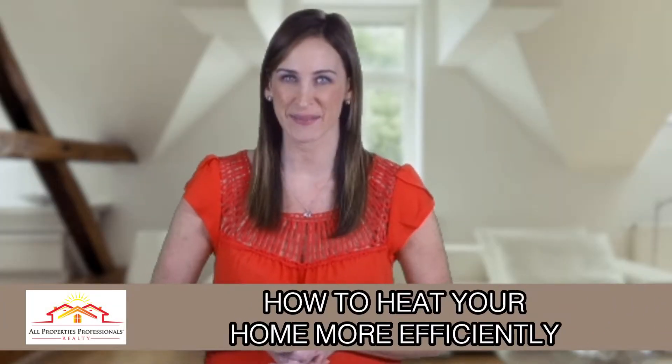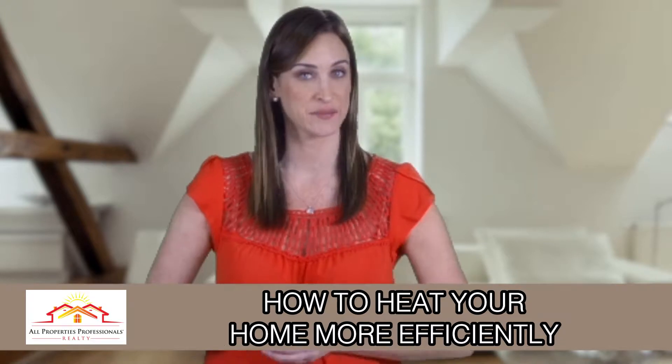Welcome to today's home update. I'm Carrie. Feeling a chill in the air? Homeowners should consider how to make the most of their home heating budgets according to the experts at the Chimney Safety Institute of America.